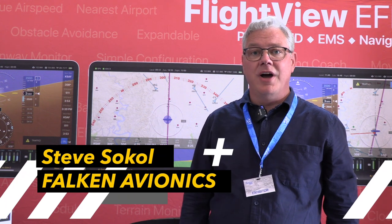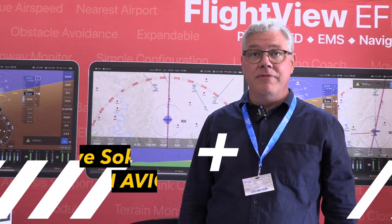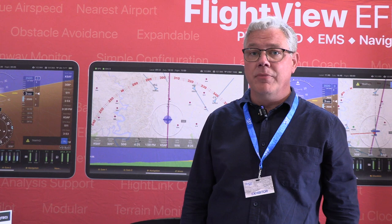Hi, this is Steve Sokol with Falcon Avionics, and we're here today at AirVenture 2023 to introduce a number of new products, including a whole new line of FlightView hardware.